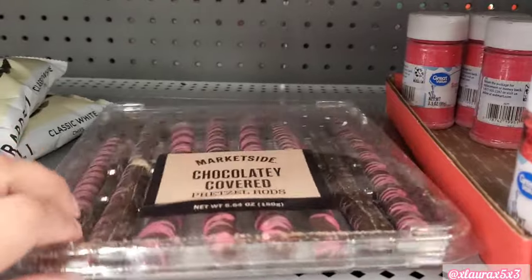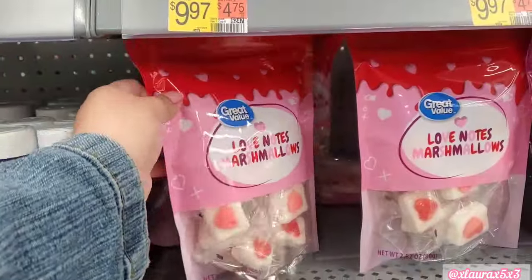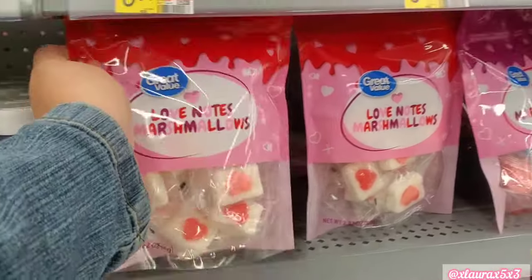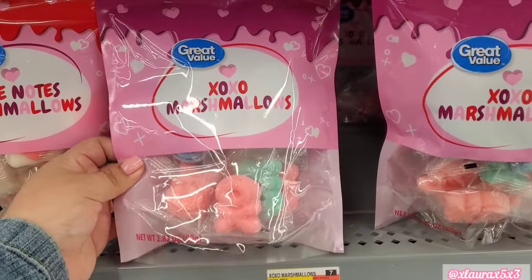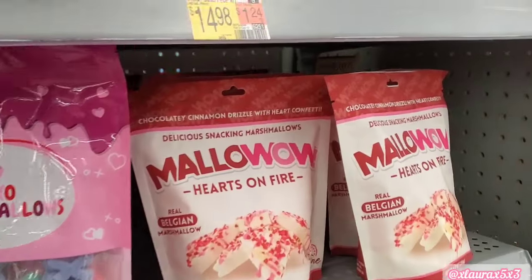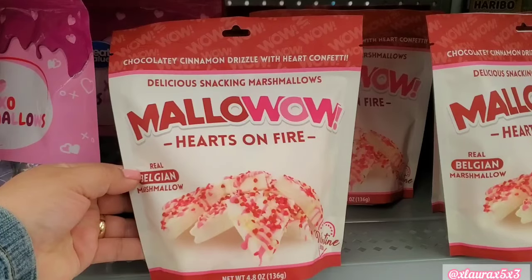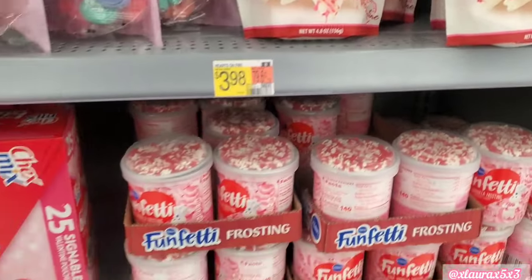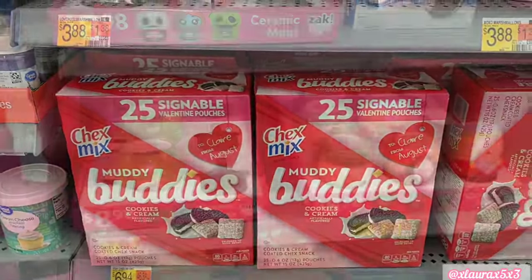They did have this tray full of chocolate covered pretzels, but it was the only one — I don't know if it was supposed to be there. These are the love note marshmallows I used in my video. They also had the X and O's style, which come in blue and green. These are the marshmallows drizzled with chocolate cinnamon that I used in my video also. Confetti Chex Mix.